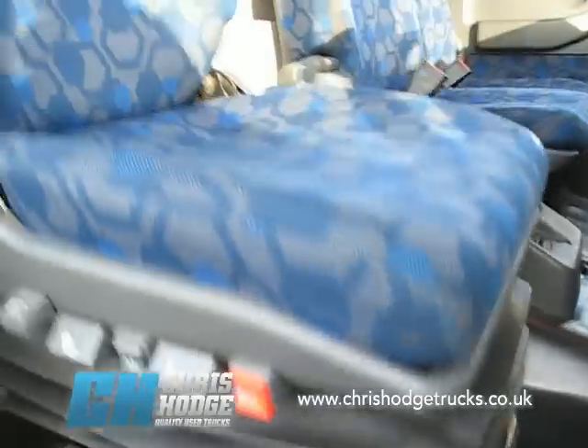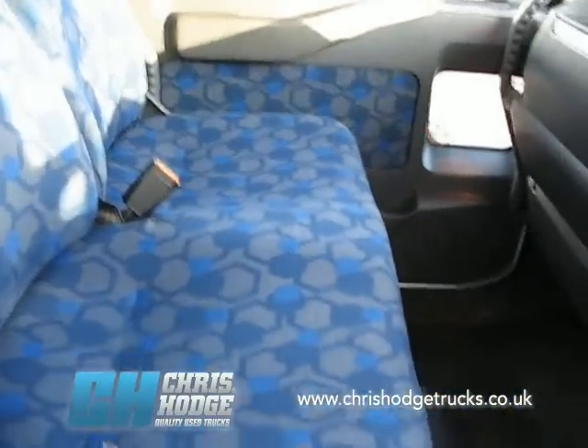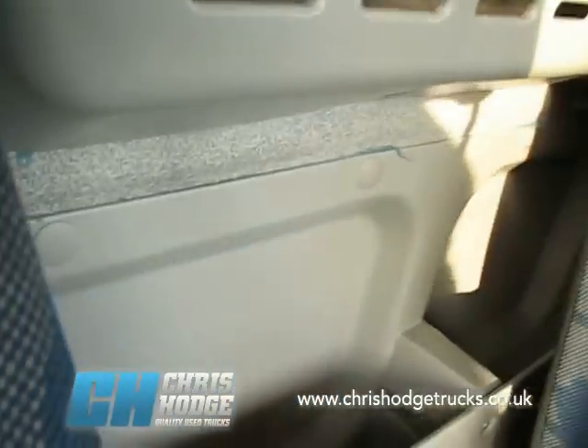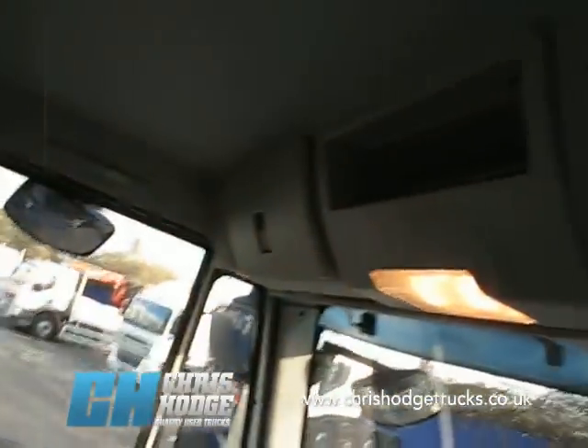Look inside — three-man cab. As you'd expect from Chris and the team, very neat and clean and tidy inside. Comes with a six-speed manual box. Nice load of storage space behind the seats there, also up there on the rear bulkhead, and a little bit up the top there too.